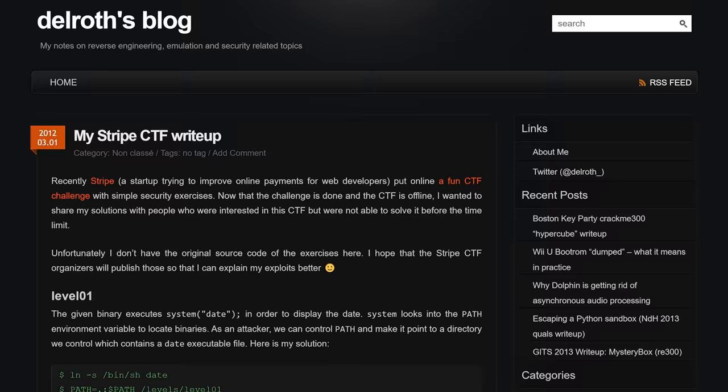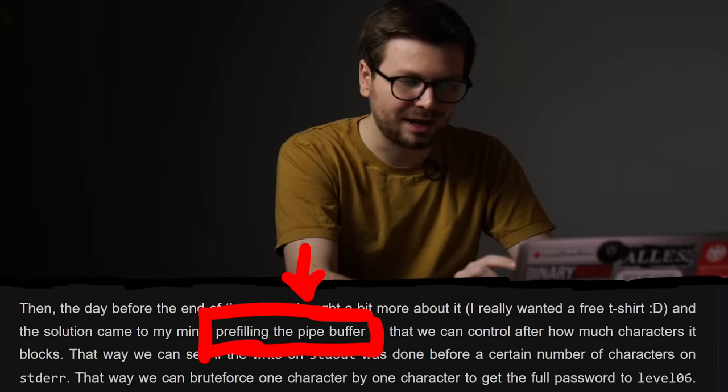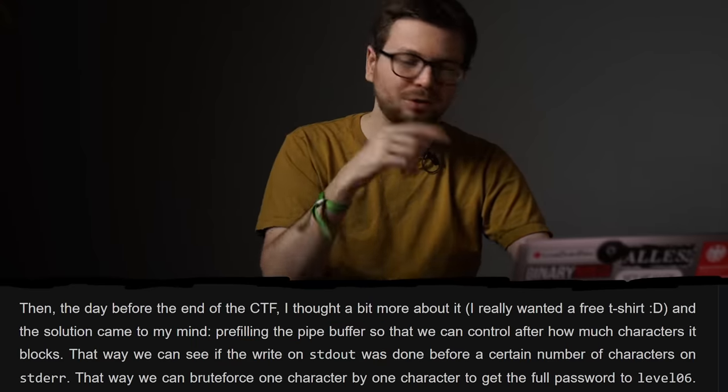I don't want to go over all my failed timing attempts. Honestly, I gave up quickly and looked at writeups from other people. One writeup piqued my interest: the brute force was done by abusing a limited buffer size, which gives information about correct vs. incorrect characters without measuring any timings. I thought that was pretty clever and wanted to implement it myself.